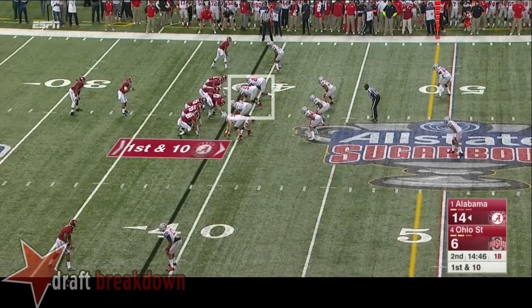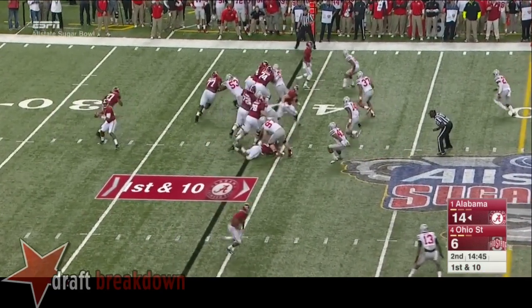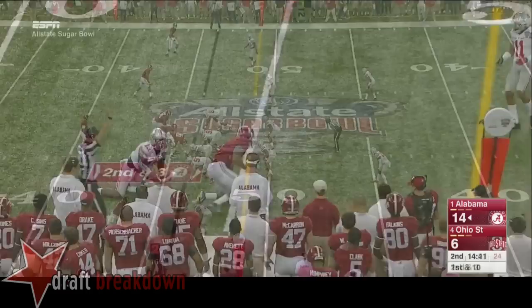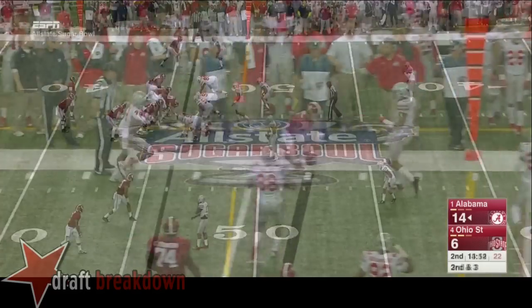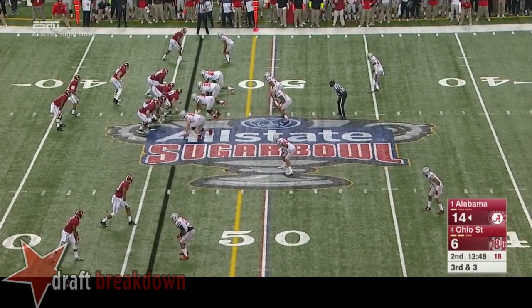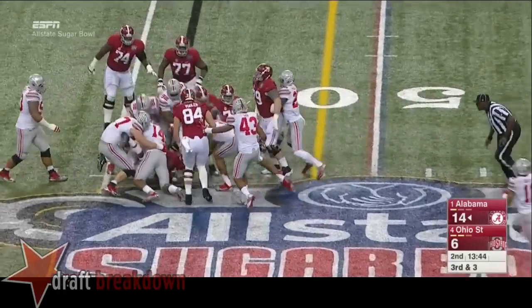Behind Sims. Amari Cooper in motion - they're going to throw it to him, and a shoestring catch at the 45. Size and strength. Now Cooper's in the slot. They're going to throw it to him again out there, looking for a blocker, puts his hand down, and he's dropped. Third down and three. T.J. Yeldon back in there, he'll get the carry, and he's not going to get the first down.